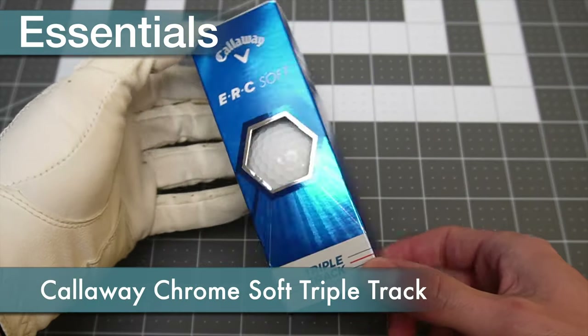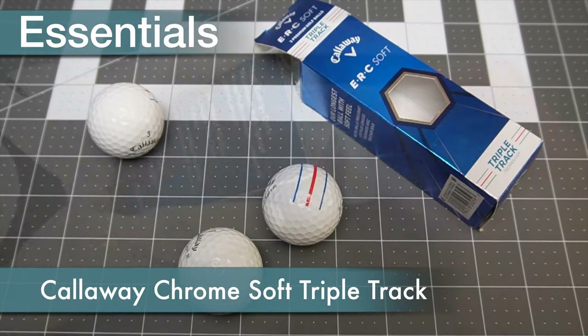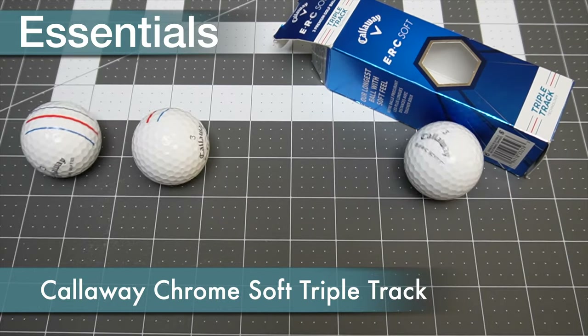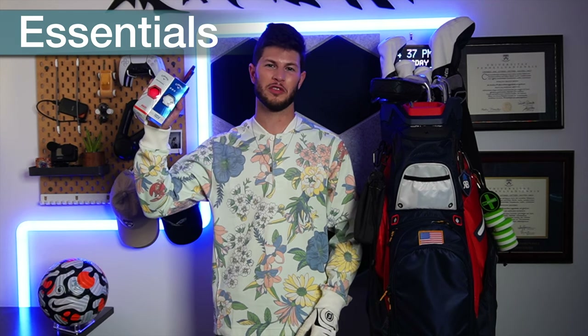I don't really have a preference over one ball or another because I lose so many, but I have been enjoying playing the Callaway Chrome Soft triple tracks. Whatever you do, make sure you show up early to your tee time with at least two sleeves of balls since you'll be overpaying for them if you wait to buy them at the pro shop.